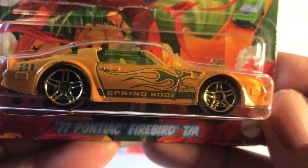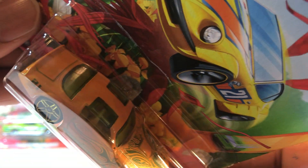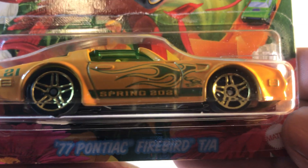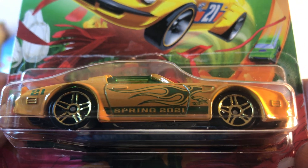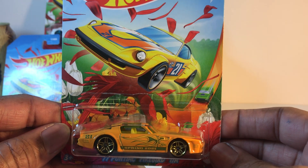And number five of five is the 77 Pontiac Firebird Trans Am. Now this one is my favorite. It has its famous 70s T-top. Very, very nice. It says right there: Spring 2021.